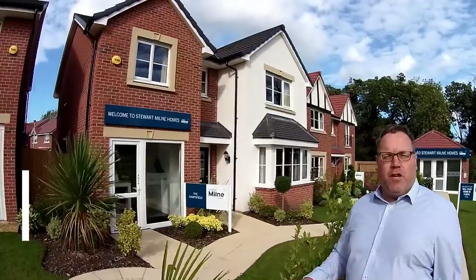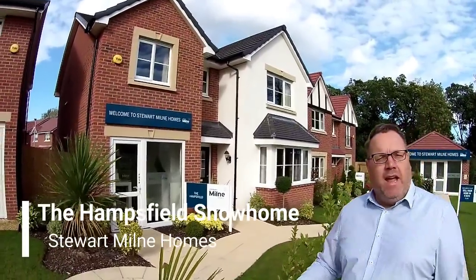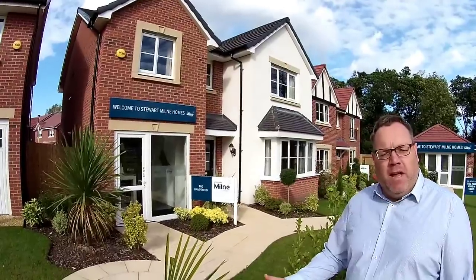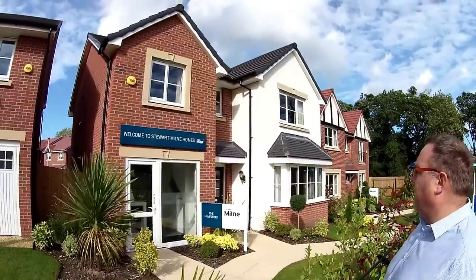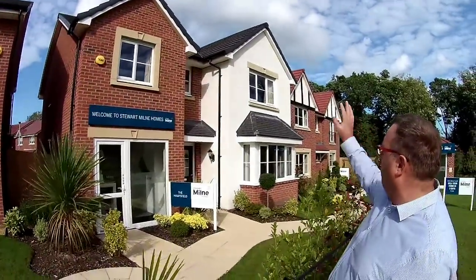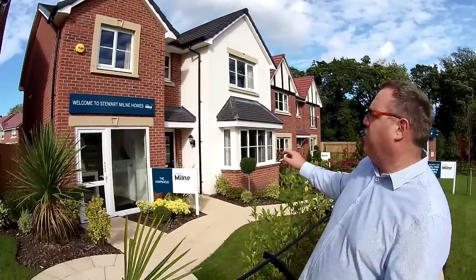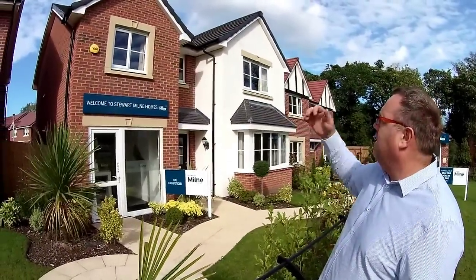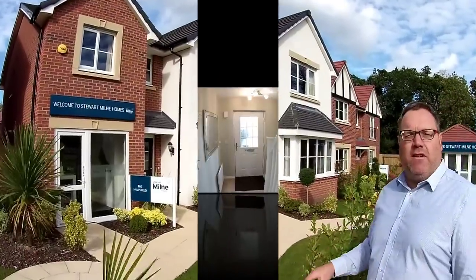Hello, it's Stephen Emmer here with Sheram's Online and today we are at Stuart Milne Homes Hilltop Grange in Davenham in Cheshire. The house type we're going to look at today is the Hampsfield, a four bedroom detached. Look at that lovely crisp render, that big bay window and an integral garage as well. It looks great — let's go and take a look.